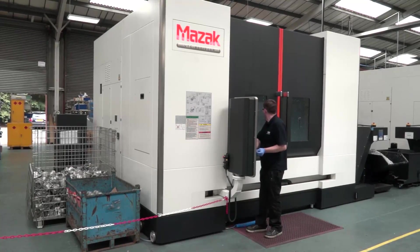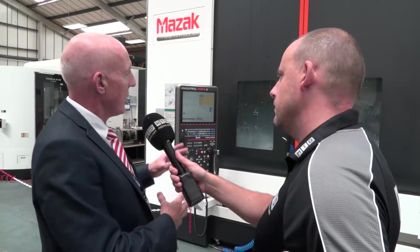Let's talk about the hardware — traveling column machine. Why would they have opted for this as opposed to a standard bigger vertical machining centre? Very good question. The traveling column gives us the benefit of a fixed table, and the benefits of a fixed table are numerous.